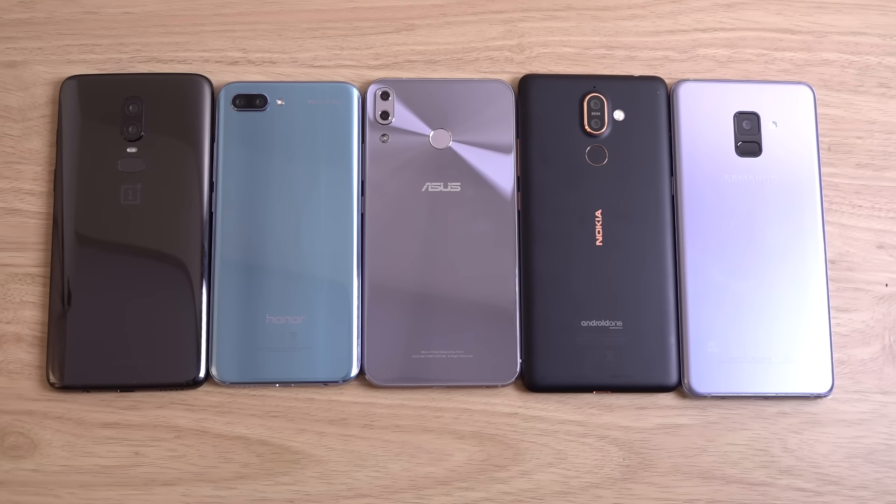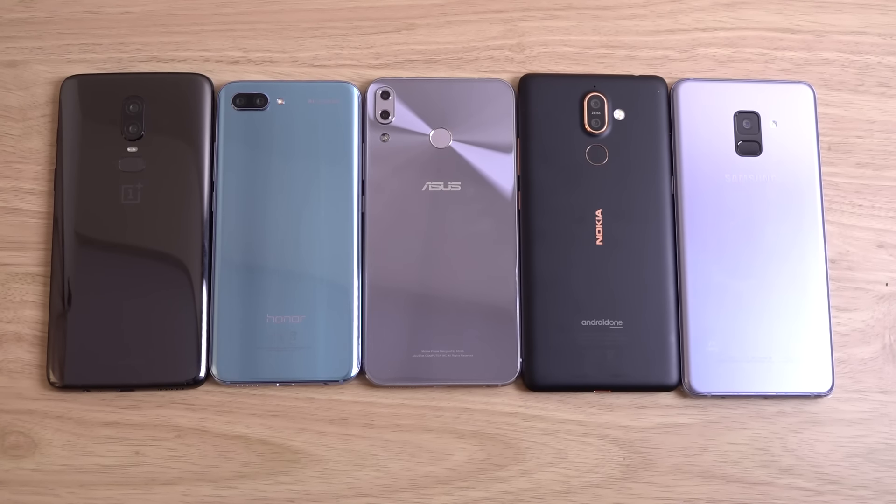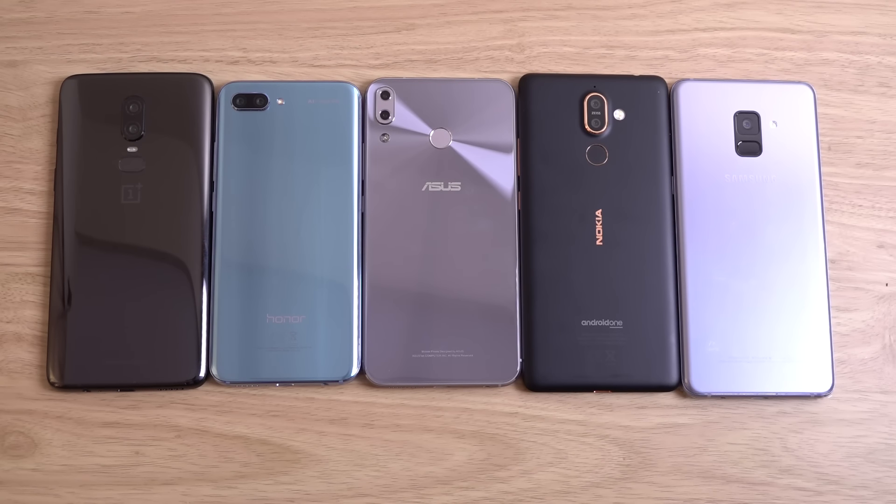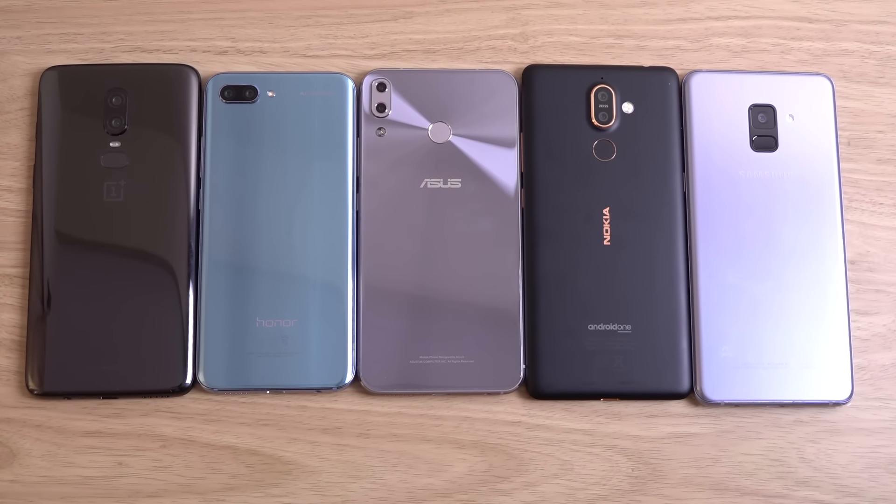Hey guys, I just wanted to do a quick speed comparison between some similarly priced handsets. We have the new Asus Zenfone 5Z, and I wanted to compare it with the OnePlus 6, Honor 10, Nokia 7 Plus, and the Galaxy A8 Plus. All of these could be considered open mid-range to budget flagship, and I wanted to see which manufacturer is giving the most value for money here in mid-2018.